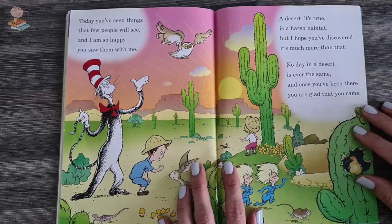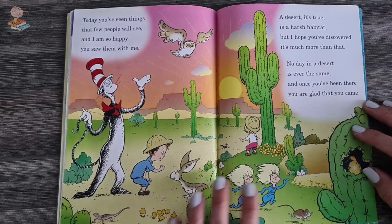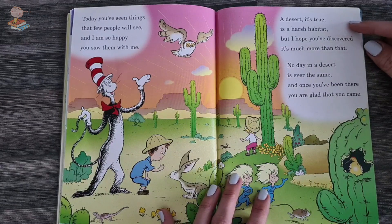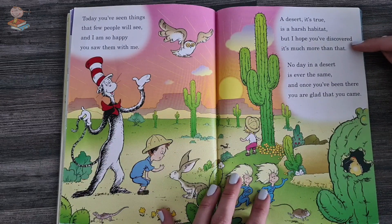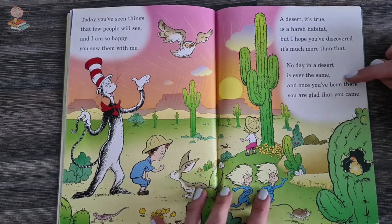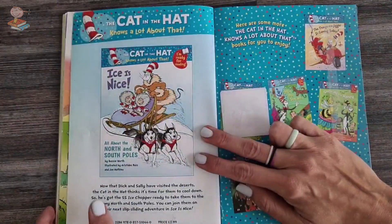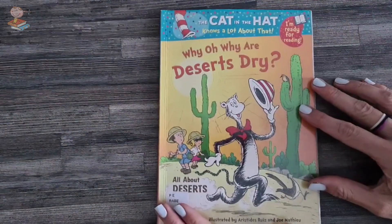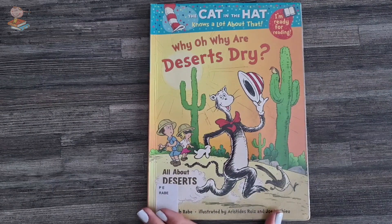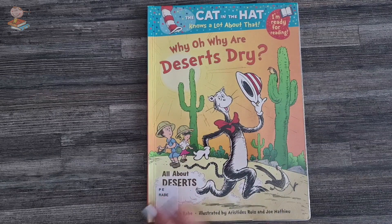Today you've seen things that few people will see, and I'm so happy you saw them with me. A desert is a harsh habitat, but I hope you discovered it's much more than that. No day in the desert is ever the same, and once you've been there, you are glad that you came. I hope you enjoyed learning about the deserts with me today. Wasn't that fun? I really enjoyed it. Maybe one day you'll visit the desert as a great explorer. We'll see you again next time. Bye-bye, everyone!